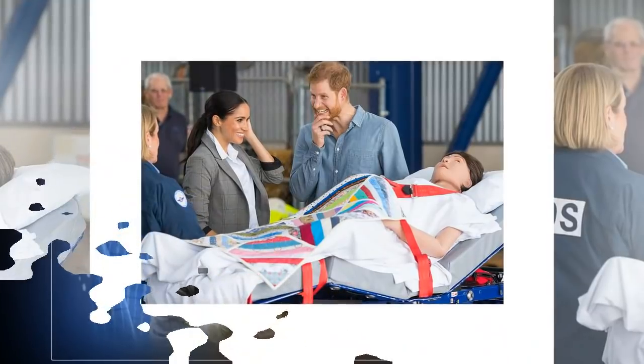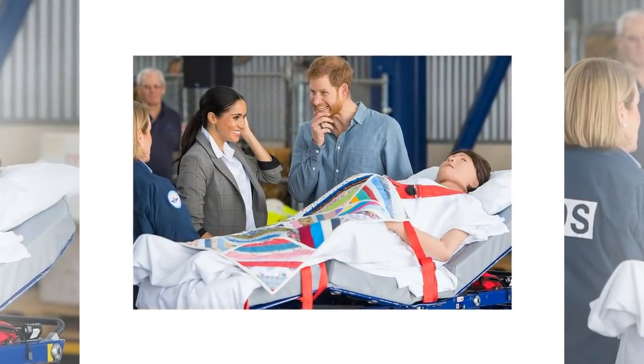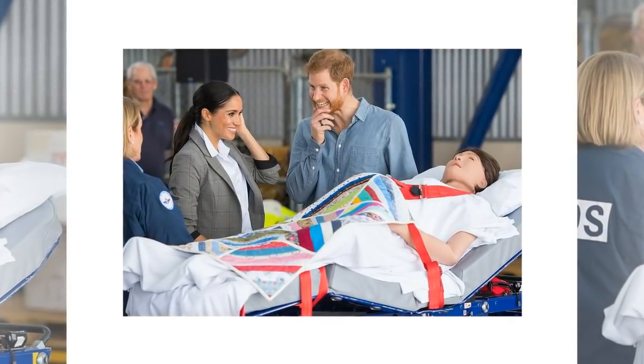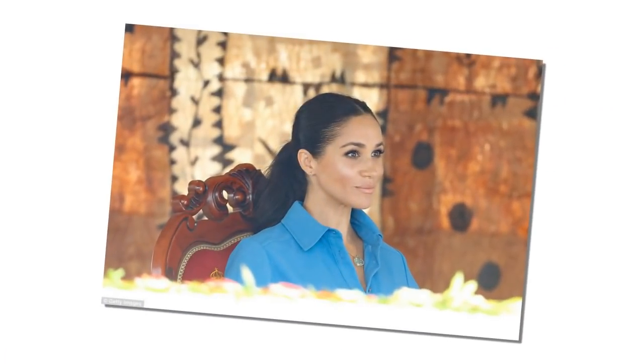It was not yet clear whether Meghan would attend the rainforest visit, as she had skipped her husband's visit to a forest in Fiji as a precautionary measure against mosquitoes. Tonga is classified as a category one Zika risk region, with ongoing transmission of the virus that can cause serious birth defects including microcephaly. The Duchess has nevertheless taken measures to protect herself throughout the trip.